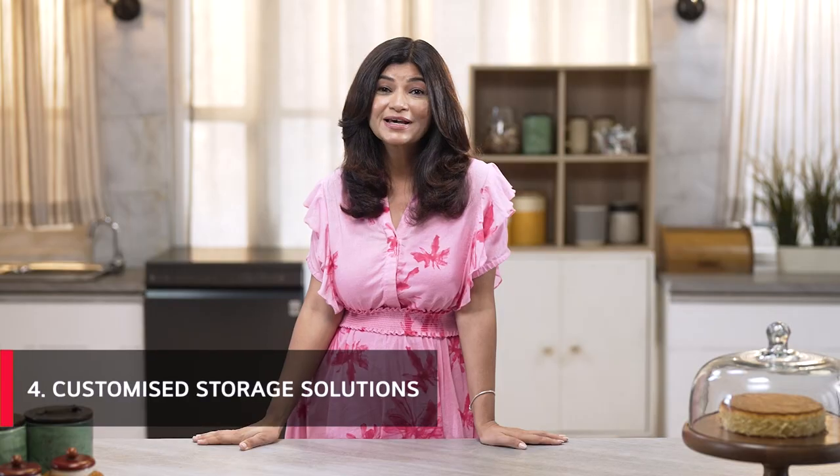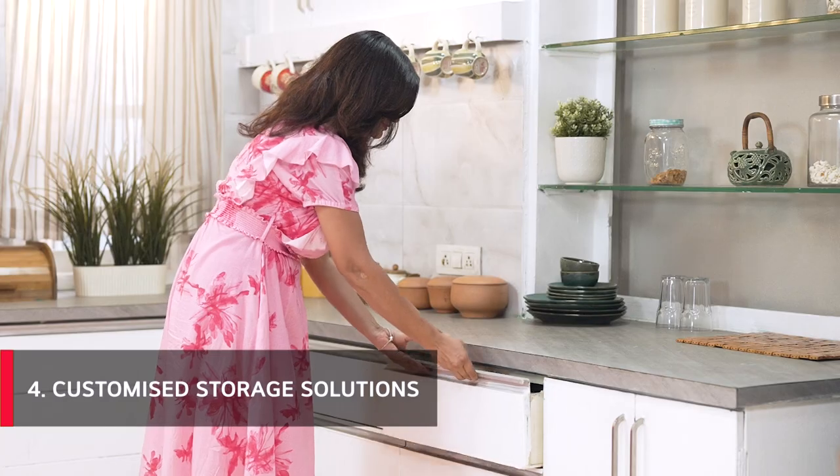Must-have number four: customized storage solutions. One size fits all doesn't actually fit anyone. Everyone has a unique way of cooking, and copy-paste kitchen storage restricts your style. Even the best storage products can end up getting in your way if they are not fitted to your individual requirements. I'd say throw the rule books out and proudly pick what suits you best.